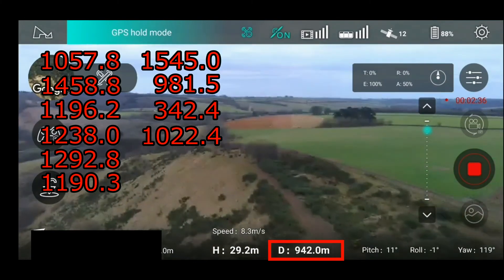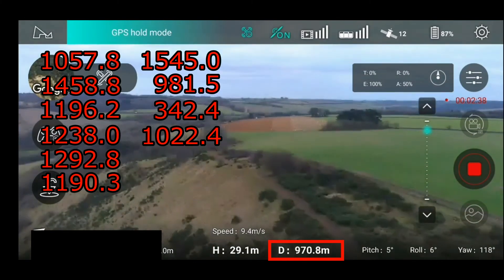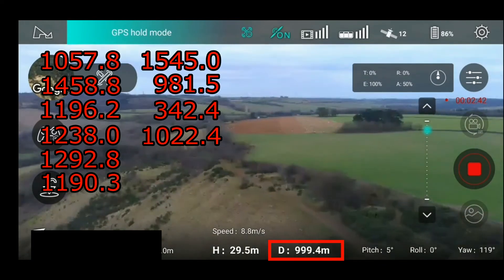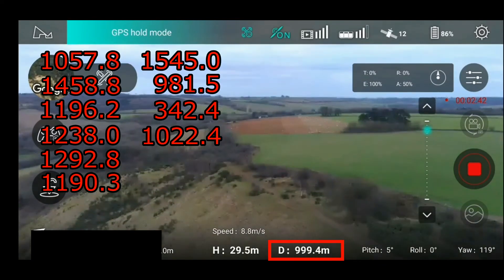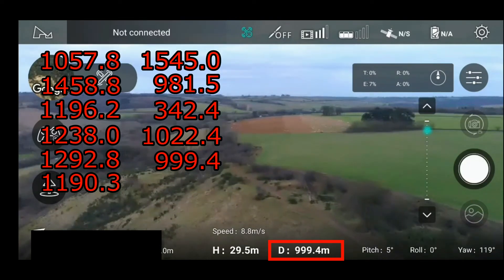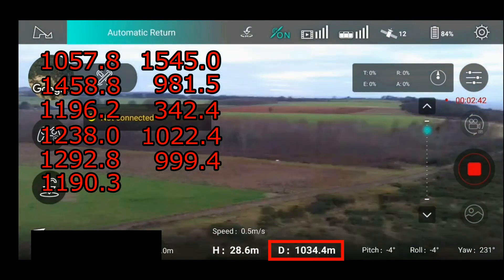Maybe this one will be the one that confirms there's a firmware restriction at one thousand meters. We're looking for one thousand meters exactly — 999 — we're getting close. Oh, we didn't make it. Maybe they meant 999 to 1001 — who knows.